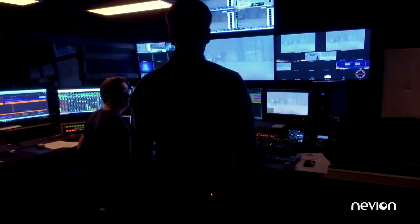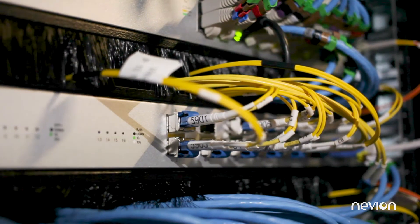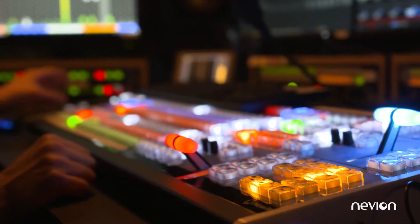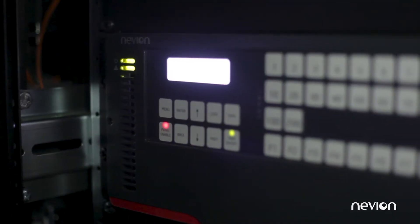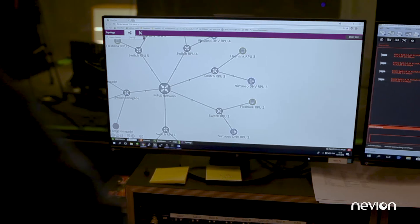We were looking at a remote production solution but we had some criteria to make this work. We had to have low latency, being able to produce something 500 kilometers away. Furthermore, forward error correction has been very important, especially in the audio part, and finding someone who could provide this and document that they could provide it also led us to Navion being a good solution.